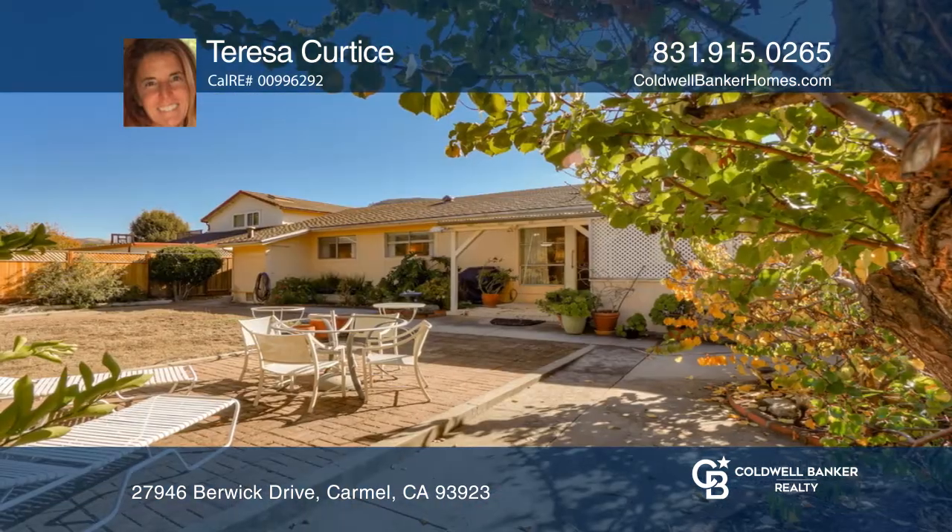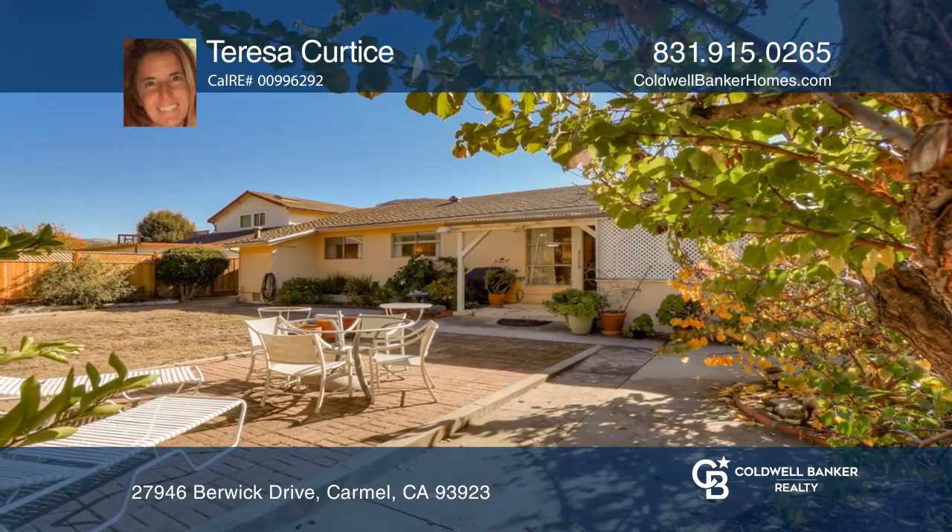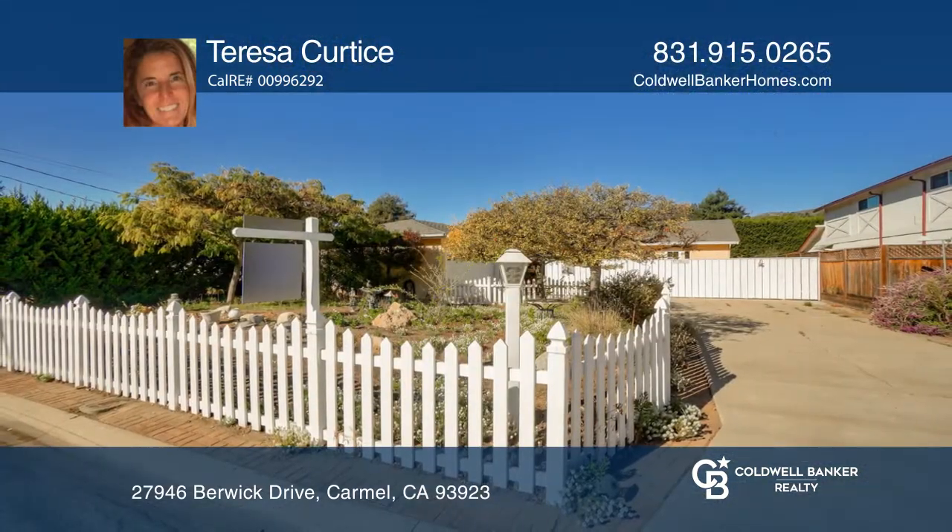There's a tiled courtyard, a two-car garage, and so much more. Make it yours by calling Teresa Curtis.